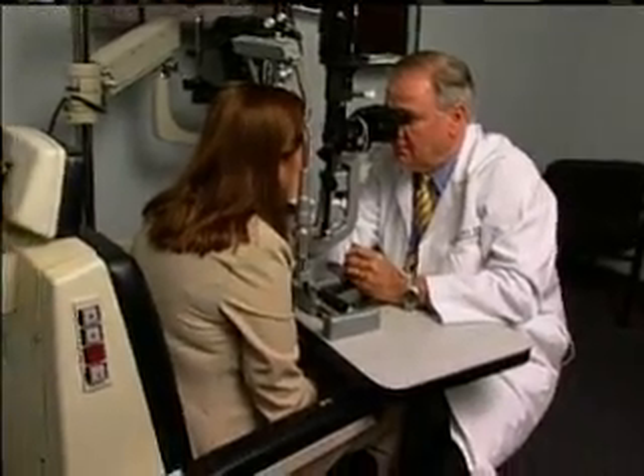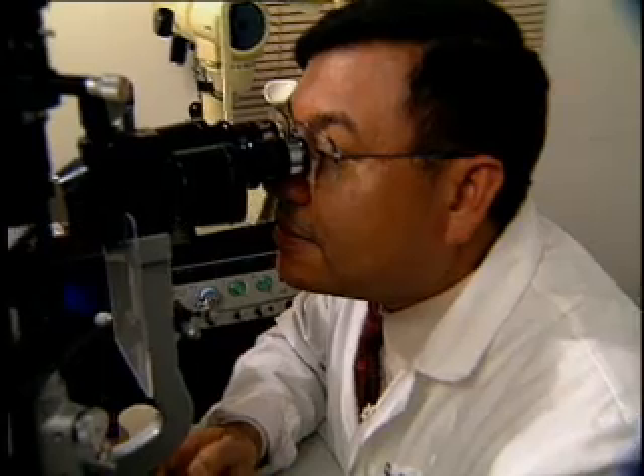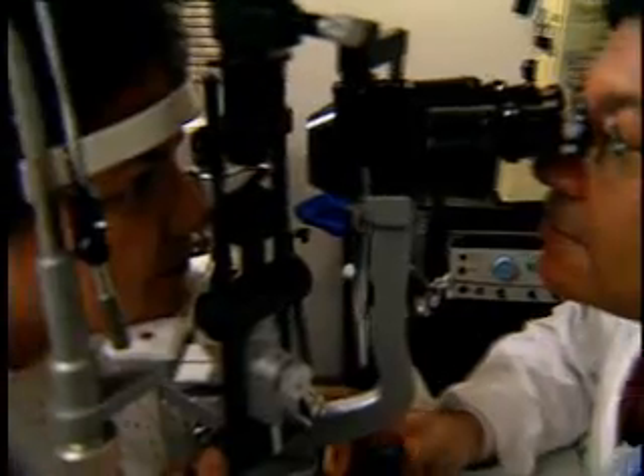As part of the eye exam, we examine the eye from front to back. We'll start with the eyelids, look at the cornea, work back to the natural lens, and finally work to the back of the eye — to the retina and the optic nerve. We'll even check the eye pressure to make sure it's not elevated, because that would indicate there might be glaucoma. The entire exam shouldn't take more than 45 to 90 minutes.